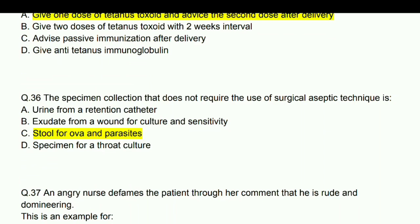The specimen collection that does not require the use of surgical aseptic technique is stool for ova and parasites.